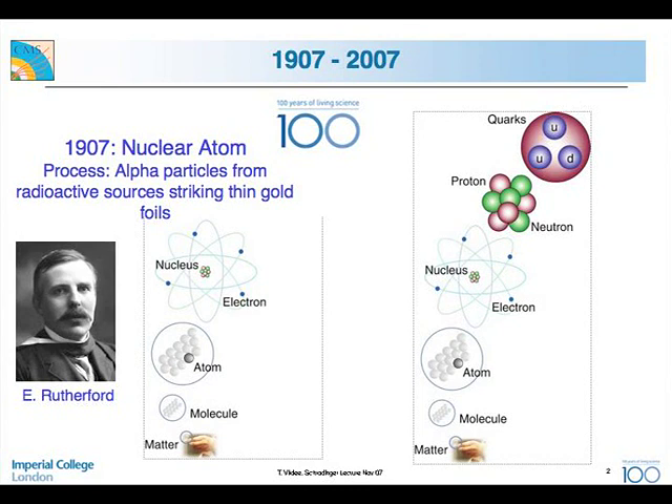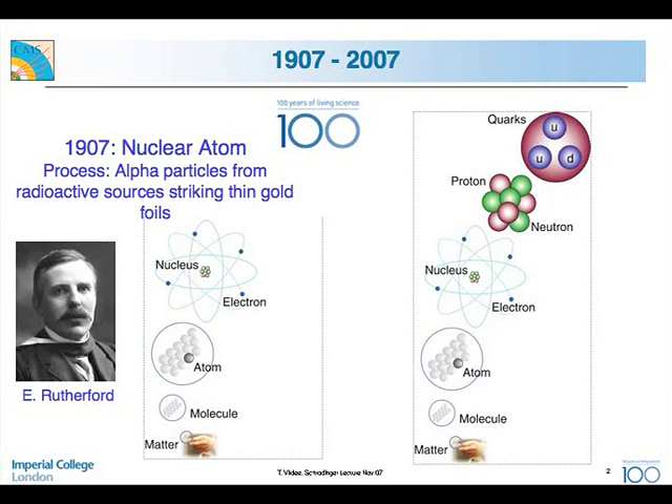Since it's also the 100th anniversary of Imperial College, I thought we could start 100 years ago. What did physics look like at that time? Rutherford was the first person who correctly figured out what's inside an atom — that there was a nucleus, a heavy nucleus, around which the electrons were whizzing. What he did was use alpha particles from radioactive decay, striking a gold foil.